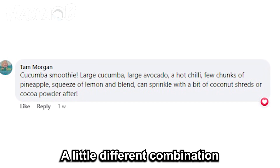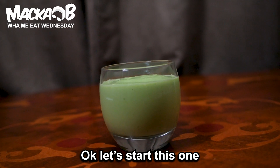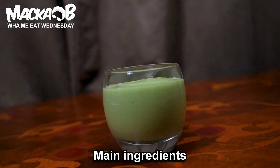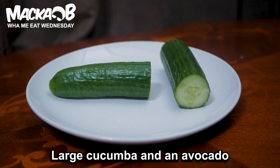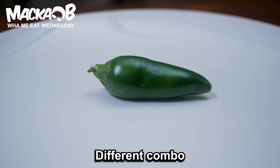A little different combination, only a few ingredients were mentioned. Let's start this one — main ingredients, let's go. Large cucumber and avocado, chunks from a fresh pineapple also, plus a hot chili — different combo.